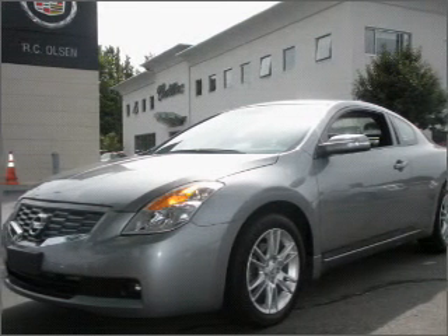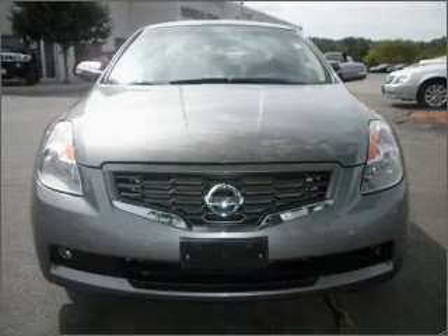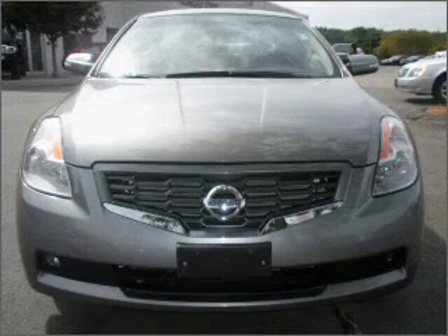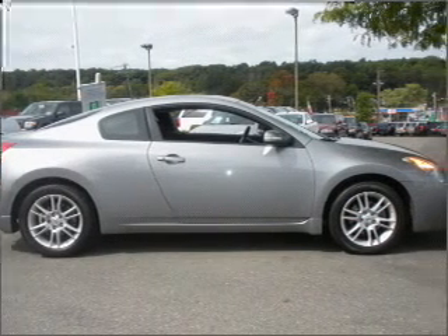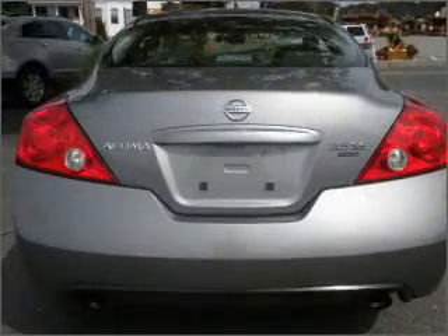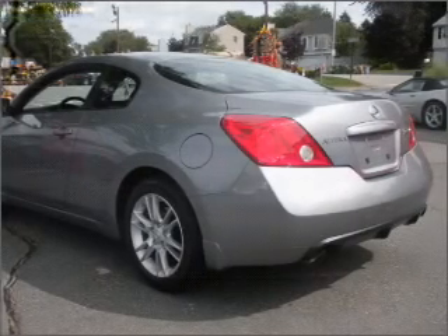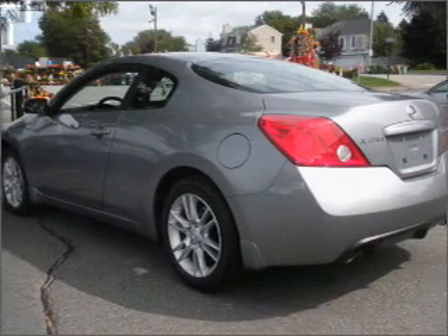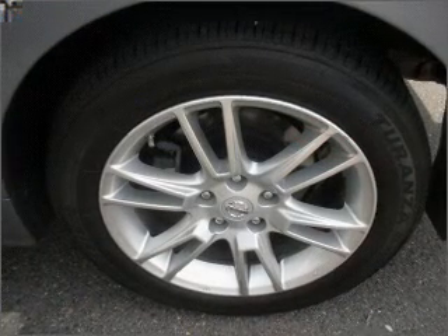Take a look at this 2008 Nissan Altima 3.5 SE that just came into Olsen Cadillac. This two-door coupe comes equipped with digital audio input, in-dash single CD player, AM-FM satellite capable radio, and provides you with a sense of security with its safety features, including fog lamps, steering wheel audio controls, four-wheel ABS brakes, and more.